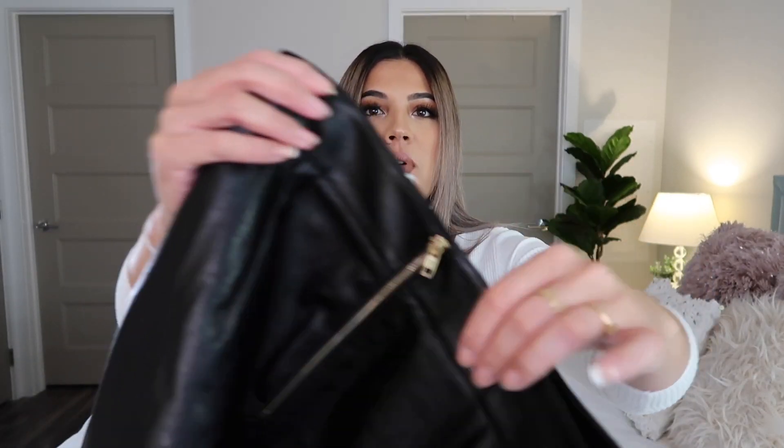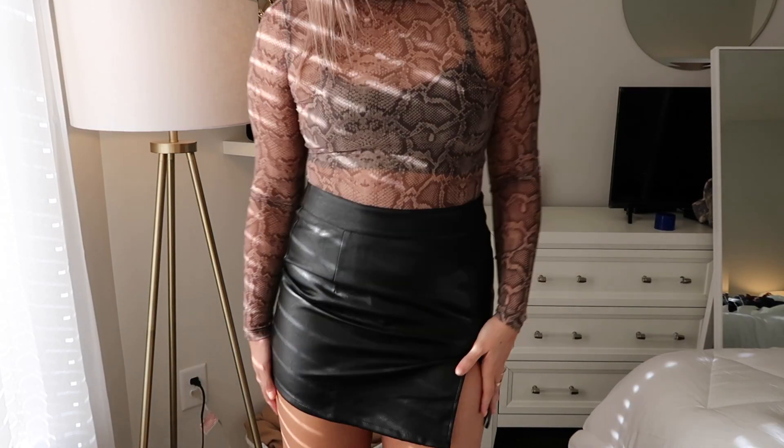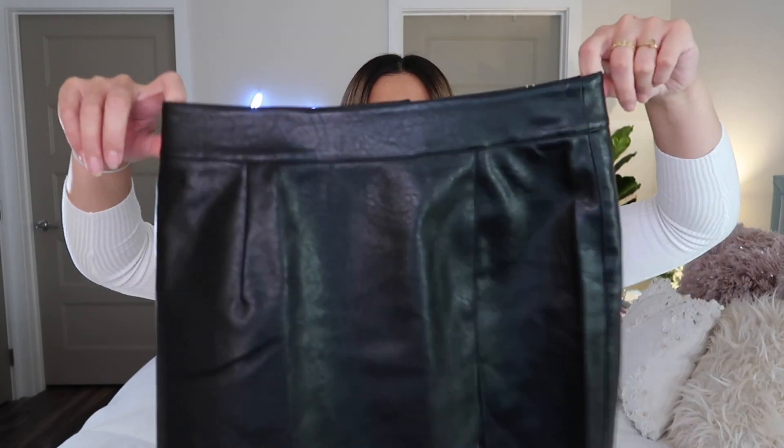The next thing I got is a faux leather skirt. It has a little slit and a gold zipper in the back. It's another basic piece you need to have — you can wear these with tights or without. I'd probably wear these with tights and maybe an oversized cable knit sweater; I think that would be a super cute outfit. I love this one too — it's a size 6, my normal size, and it fit pretty well.